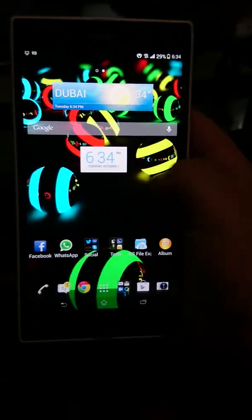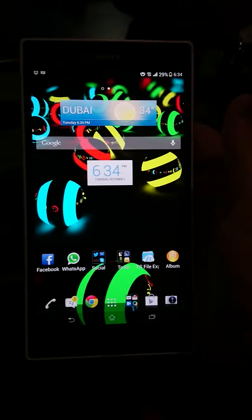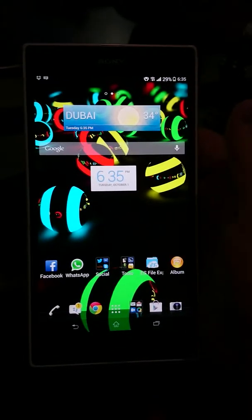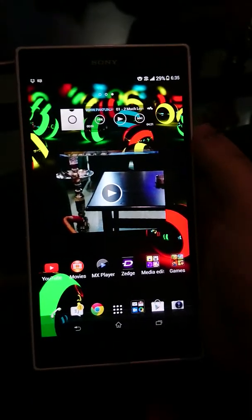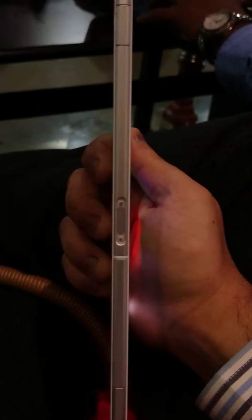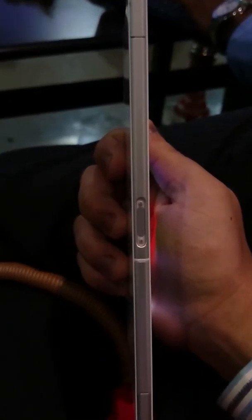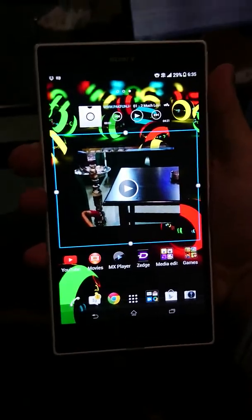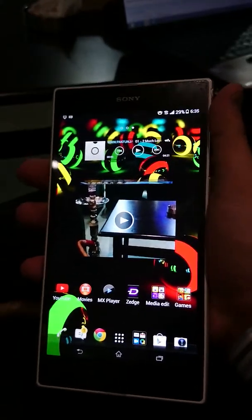I can barely hold it properly with one hand, but still it's quite a good experience. When I'm not driving and using it with two hands, it is an absolute must-have device. The screen size makes everything so good to use that you'll literally fall in love with it. The 6.5mm width also worked for me — it feels really slim, premium, and good to hold.